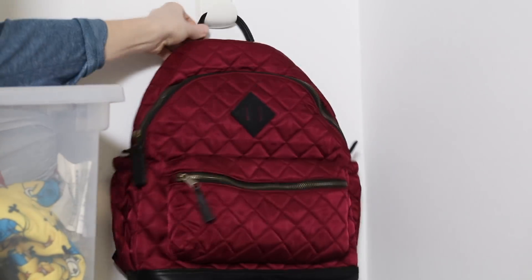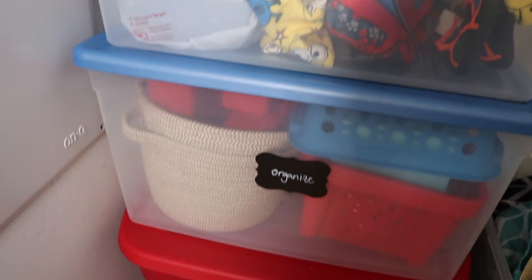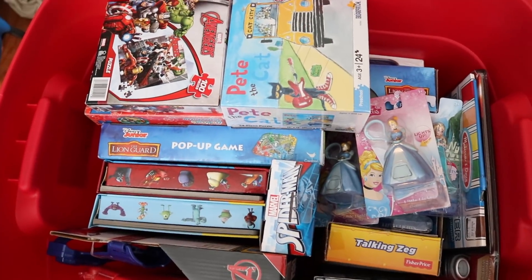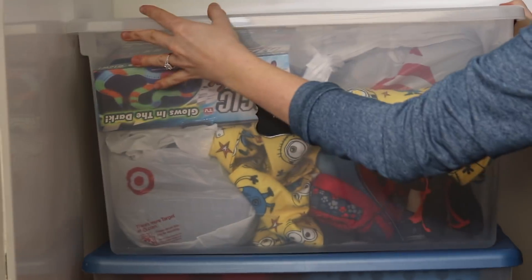We maximized all of the vertical space, and now she can very easily find all of the decor she needs. All of those Christmas and birthday presents are all in one spot, and they're not shoved in the back of the closet and forgotten about. It's also great working with limited space, because once the bin is full, you know it's time to donate and get rid of things you're not using.